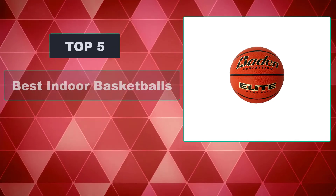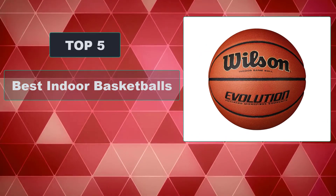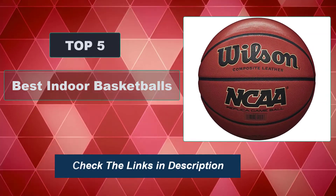In this video, we're going to review the top 5 best indoor basketballs that are available on the market. It will help you find the right one for your needs. To see more information and the most up-to-date prices, check out the links in the description below.